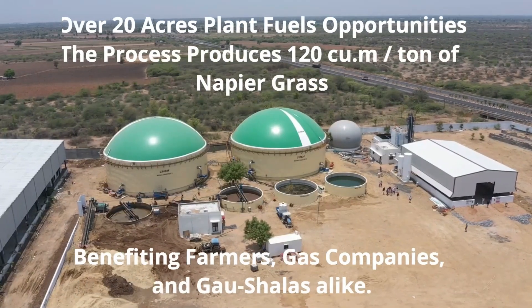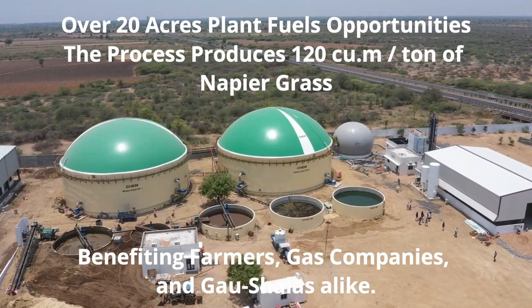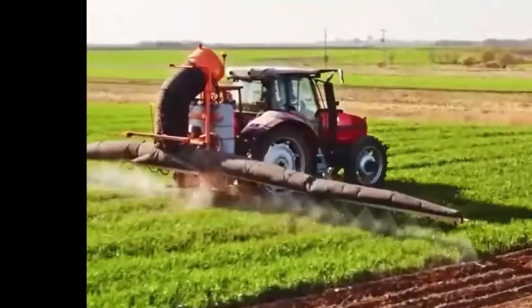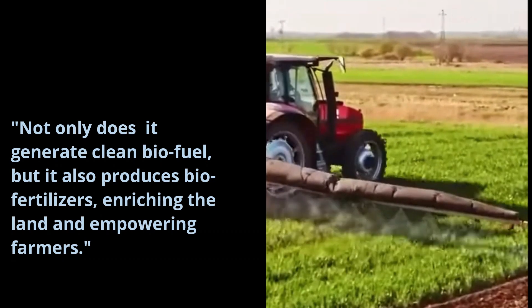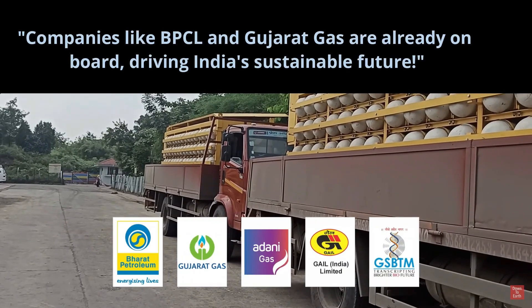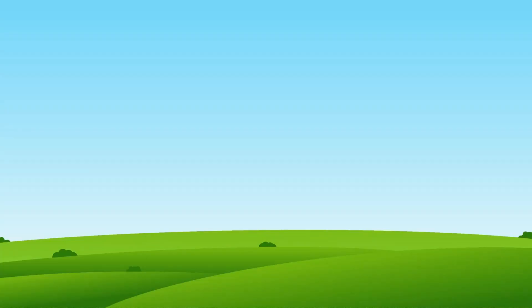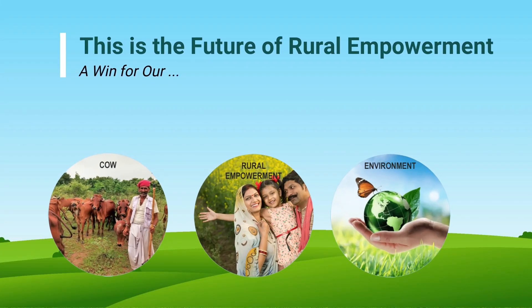Over 20 acres, this plant fuels opportunities, benefiting farmers, gas companies, and gaushalas alike. Not only does it generate clean biofuel, but it also produces bio-fertilizers, enriching the land and empowering farmers. Companies like BPCL, Gujarat Gas, and many others are already on board, driving India's sustainable future. This is the future of rural empowerment — a win for our environment, our cows, and our people.